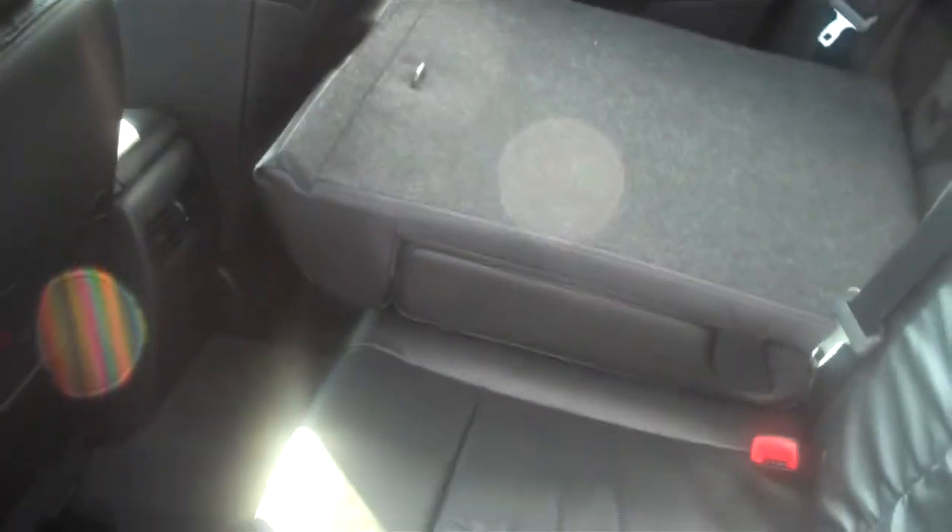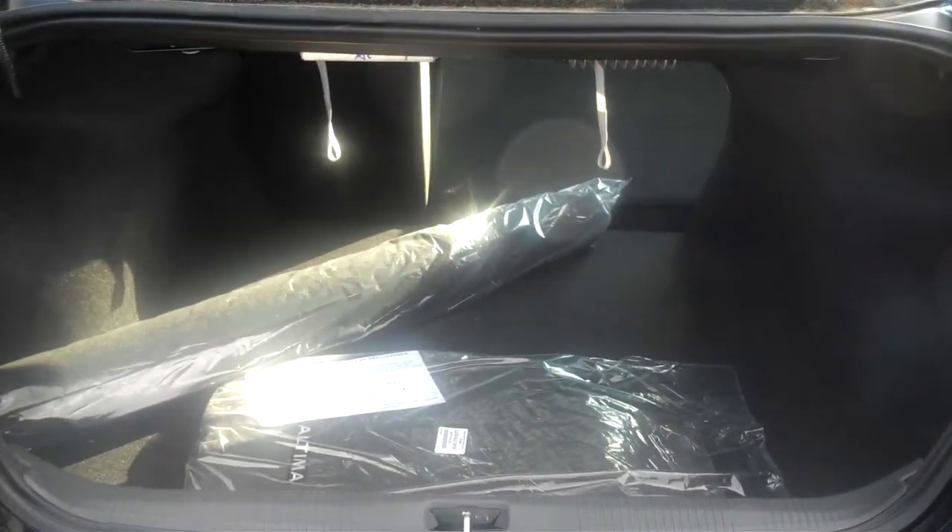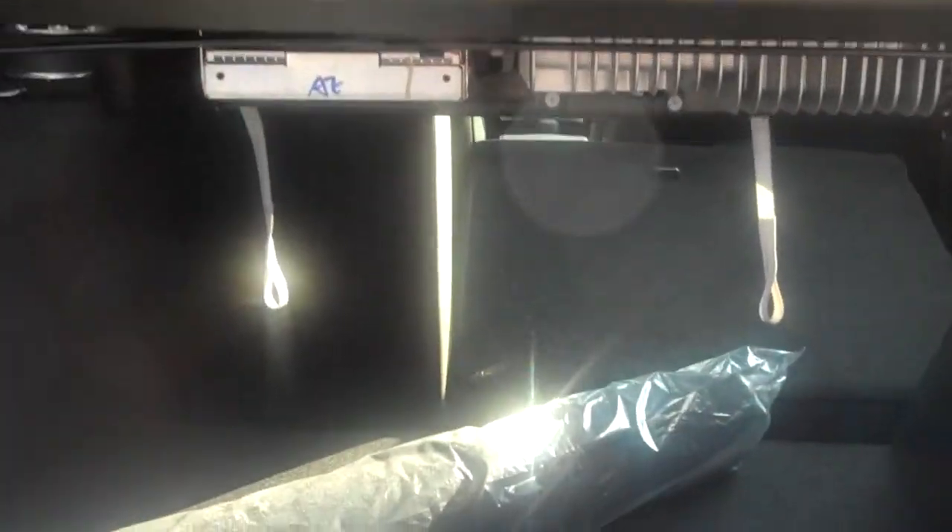I'm going to show you the backseat — it is pretty spacious. As you can see, the seats do fold down in case you have to carry something big, and it gives you access into the trunk, all the way through to the front seat.